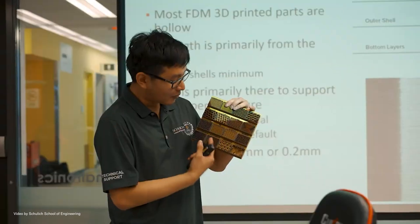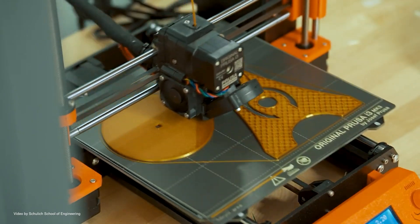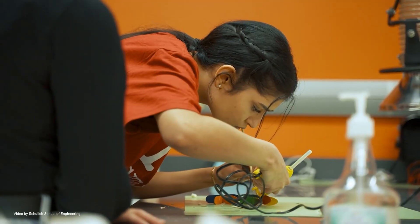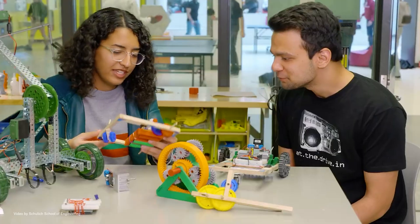Students all across campus have access to the printers whether they're from the Faculty of Arts, Science, or Business. All they have to do is complete our online quiz, which is a 5–10 minute process that goes through the safety of the space, and then submit a file to our training queue. Students use it for personal prints as well as academic courses where they need to create physical prototypes or see what a design looks like in real life. The printers also accommodate some research prints where graduate students want to test out theories and demonstrate their work.